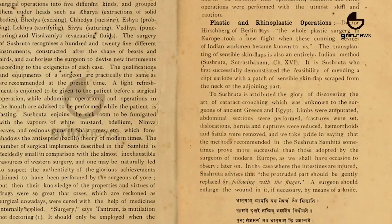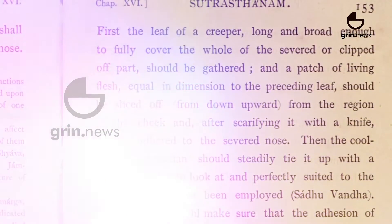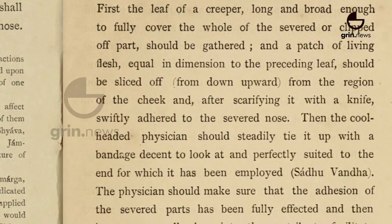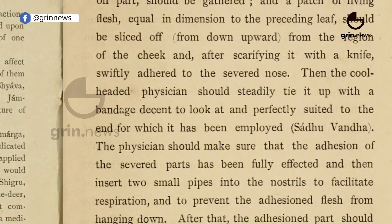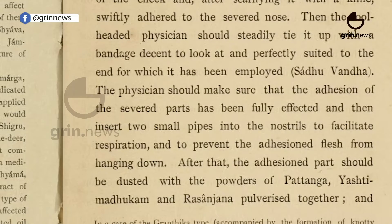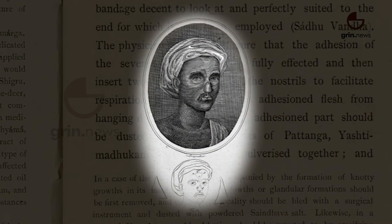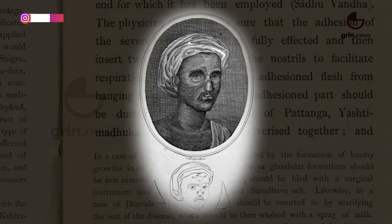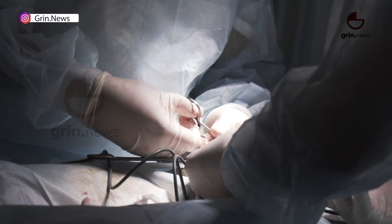These procedures included three types of skin transplants and reconstruction of the nose. Skin grafts entail transplanting pieces of skin from one part of the body to another. Sushruta's texts provide the first written record of a forehead flap rhinoplasty, a technique still used today. In this method, a piece of skin from the forehead is used to reconstruct a nose.